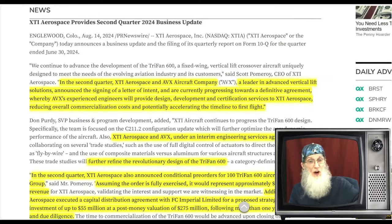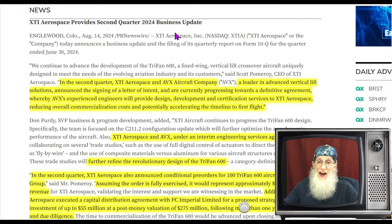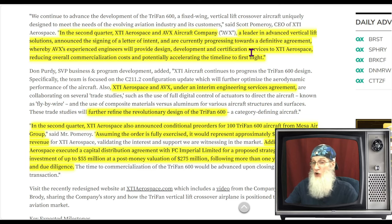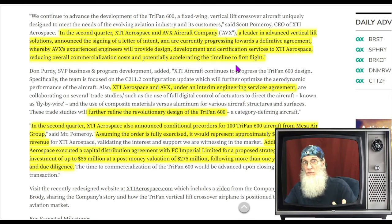This was one of the most recent news pieces — came out August 14th, a business update along with their Q2 financials. In the second quarter, the company and AVX Aircraft Company, a leader in advanced vertical lift solutions, announced the signing of an LOI — a letter of intent — and are currently progressing towards a definitive agreement whereby AVX's experienced engineers will provide design, development, and certification services to the company, reducing overall commercialization costs and potentially accelerating the timeline to first flight.